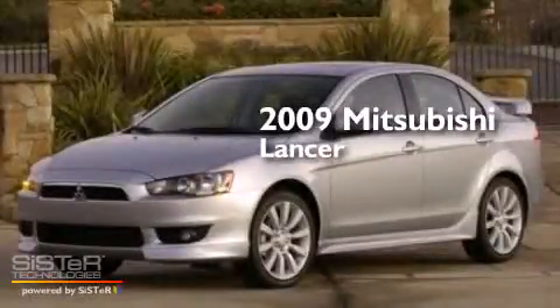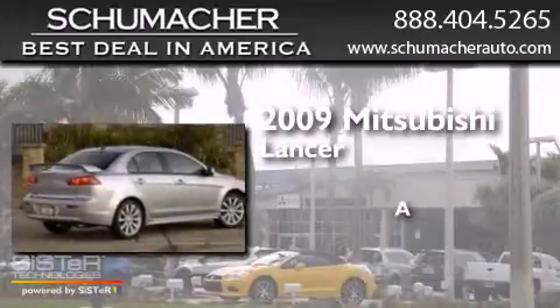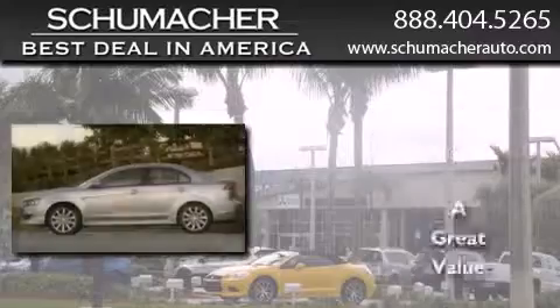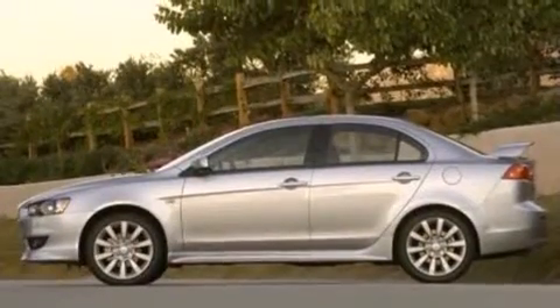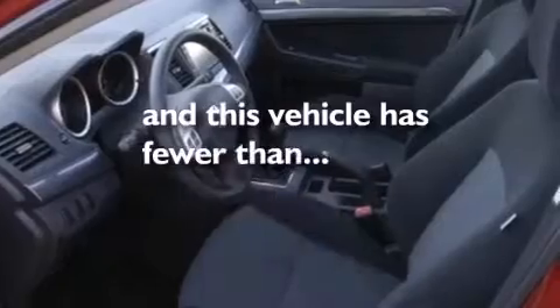This is a 2009 Mitsubishi Lancer. All of the following features are included: air conditioning, side curtain airbags, tinted glass, and this vehicle has less than 4,000 miles.